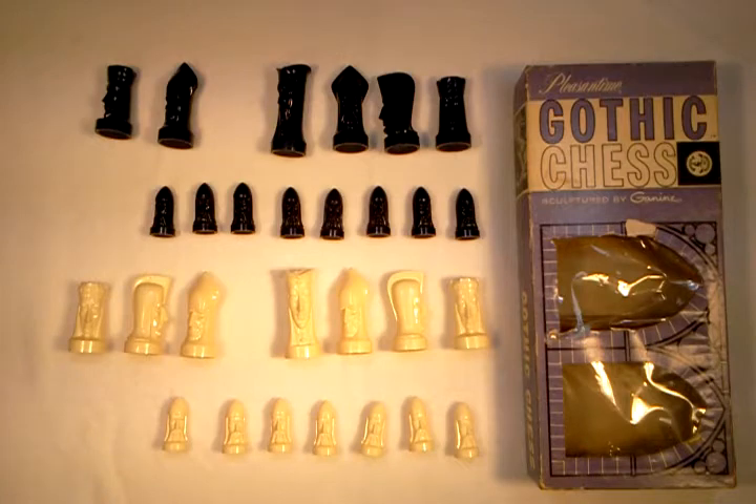It is an incomplete set. It's missing the Black King, the Black Knight, the White King, and a White Pawn. I don't know a whole lot about this chess set. The copyright dates on the box are 1947 and 1957, and it's an interesting chess set to say the least.